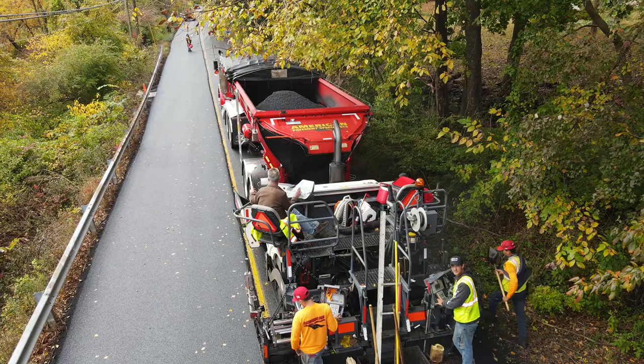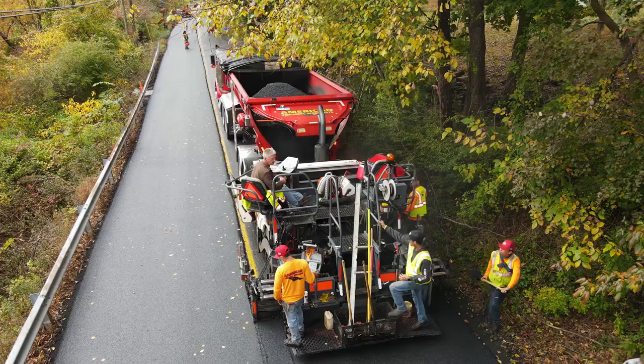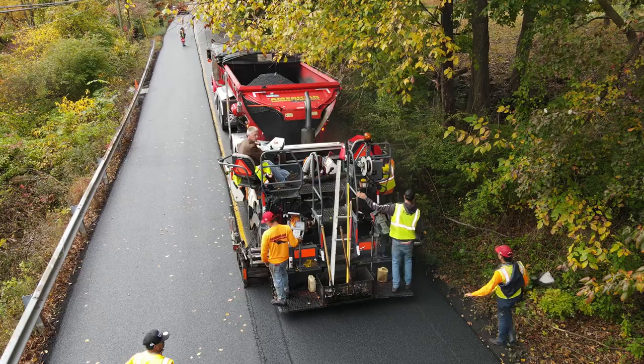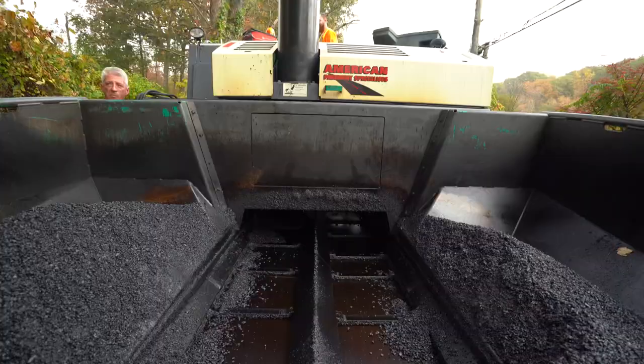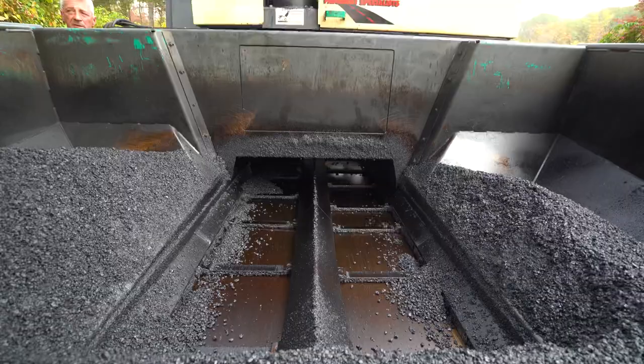I don't know if you can see here today — I've got trees, I've got wires. We got a nice crown in this road. It's an old goat path that we're overlaying. And it can be a little tricky with the triaxles running down here watching wires. You've got to have spotters. I'm watching them all the time.